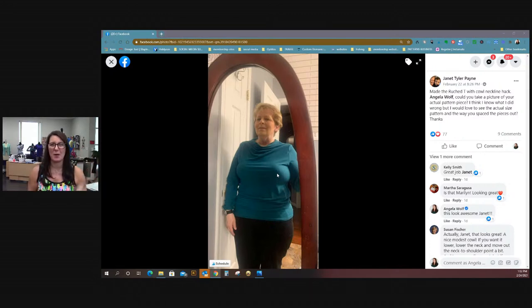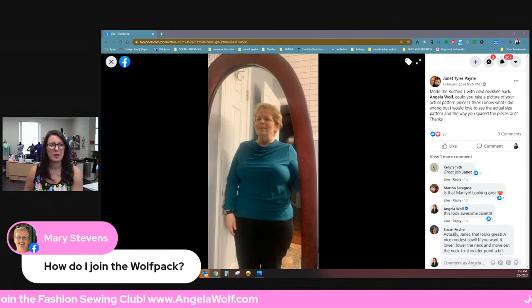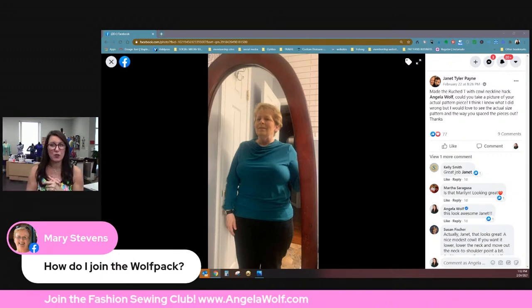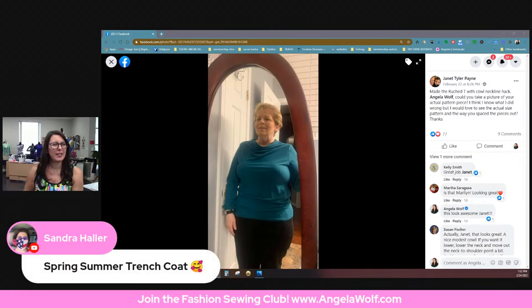That color has to pop on you — great job! Hey Mary — if you're here right now, you are part of the Wolf Pack. If you want to join the Fashion Sewing Club, you just go there. The Fashion Sewing Club is where we do our weekly live Q&As and lessons. It's a website with over 240 videos in there — trust me, you can binge-watch for days. We'd love to have you!